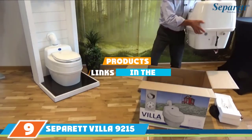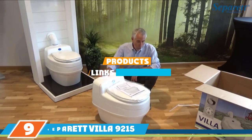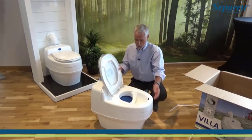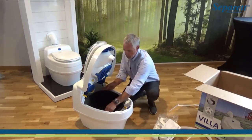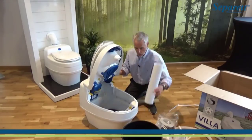Next at number 9, we have the Sun-Mar Vera 9215 AC/DC Composting Toilet. For an all-around high-quality composting toilet, check out the Vera 9215. This waterless self-contained composting toilet has an electric fan to exchange gases, operating on both 110V in a house or on a 12V system in a boat or motorhome.